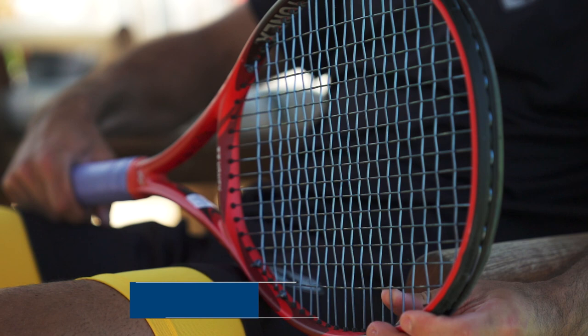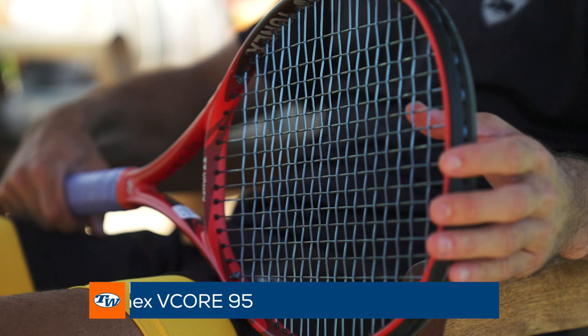Hi, I'm Marcos Guiron. I'm here with Tennis Warehouse and I'm going to show you some of my gear. First up, we're going to start with my racket. I use the Yonex V-Core 95. I started using it in December 2018 when I first partnered up with Tennis Warehouse.